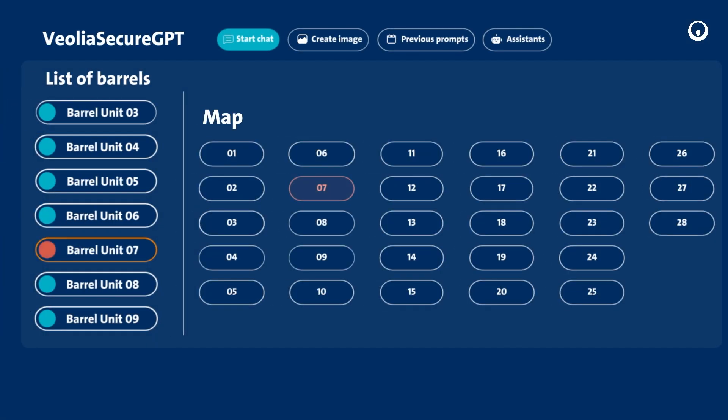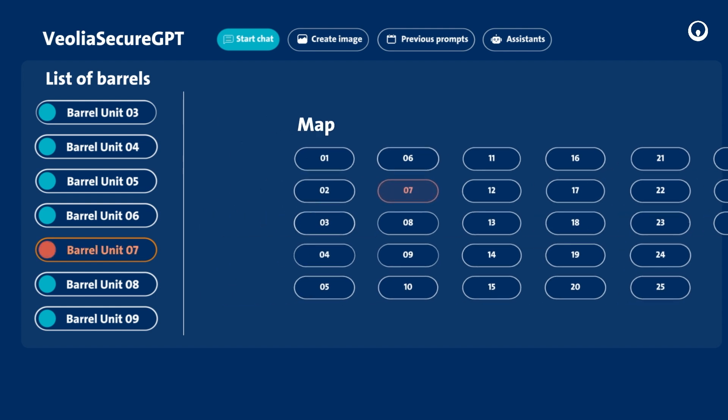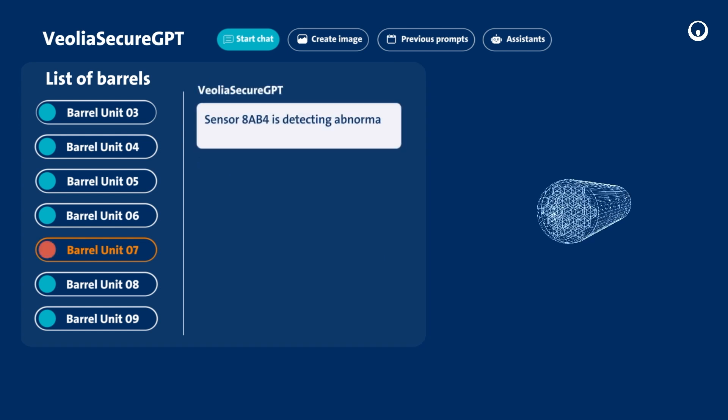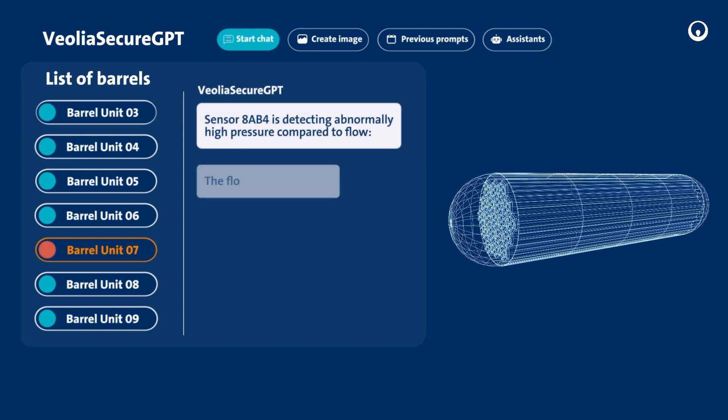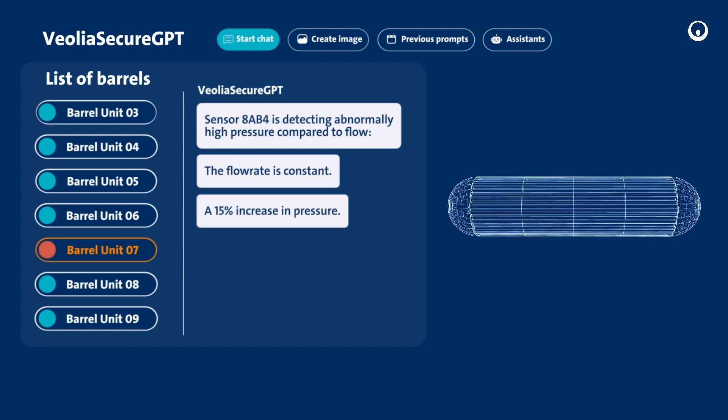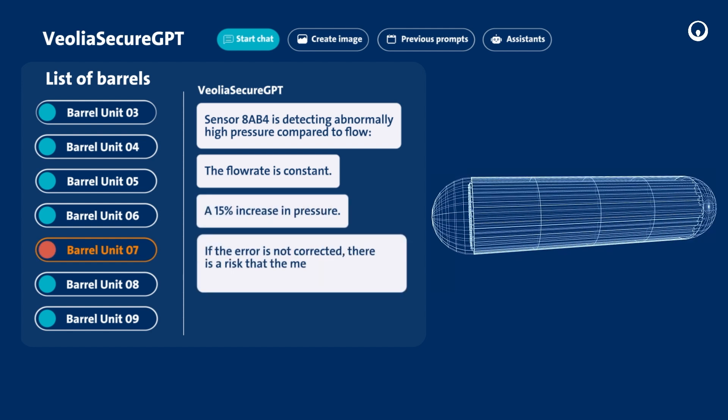This morning, John received a notification from AI that one of the barrel units of the plant requires inspection and potentially maintenance. Combined with AI, the collected data allows detection of a pressure unusually high compared to the water flow. John has to quickly diagnose the root cause of the problem to make the appropriate decisions.